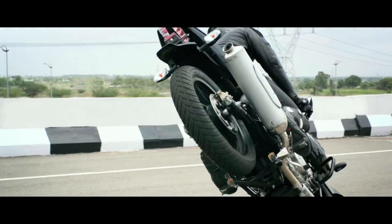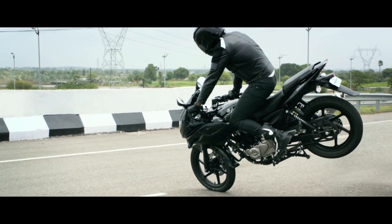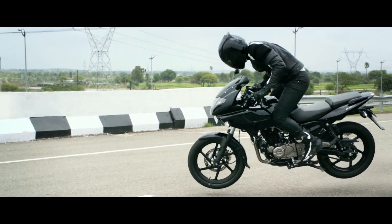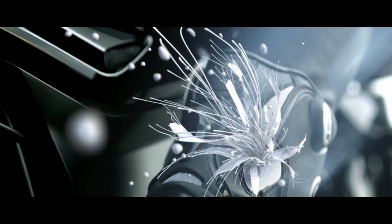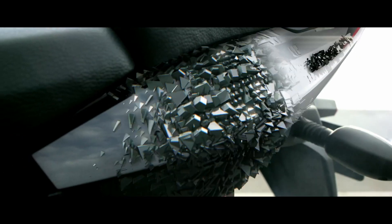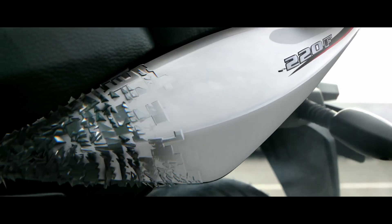How are you feeling about this bike? Let us know in the comment section. Please hit that like button, subscribe to the channel, and click on the notification bell. I will see you in the next video — take care, ride safe, and bye bye!